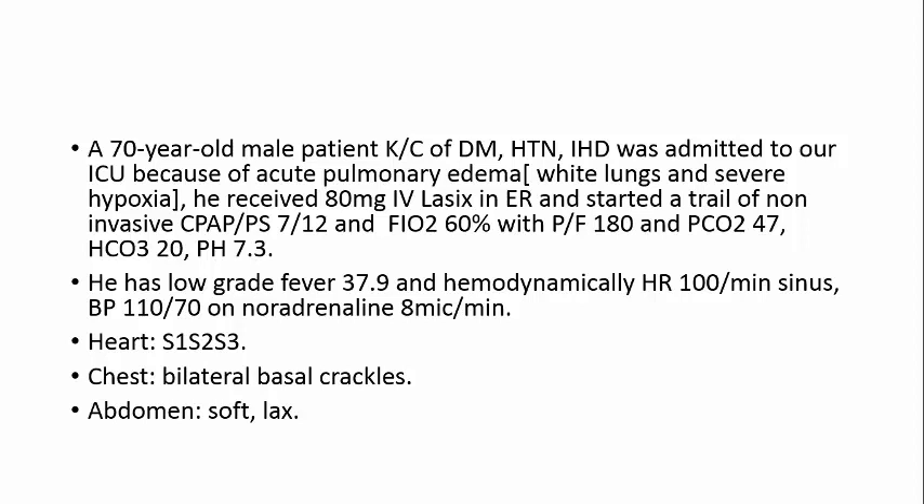This 70-year-old male patient, known case of diabetes mellitus, hypertension, ischemic heart disease, was admitted to our ICU because of acute pulmonary edema, white lung, and severe hypoxia. He received 80 mg IV Lasix in ER and started a trial of non-invasive CPAP pressure support, PEEP 7, pressure support 12, gradually increased. FiO2 60%, P/F ratio 180, moderate hypoxia, PCO2 47, elevated bicarb 20, pH 7.3. The patient was fully conscious.